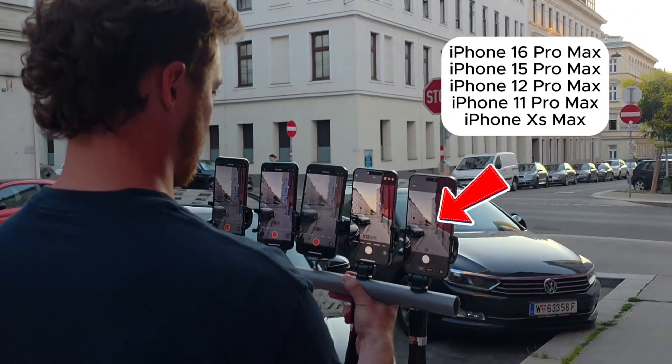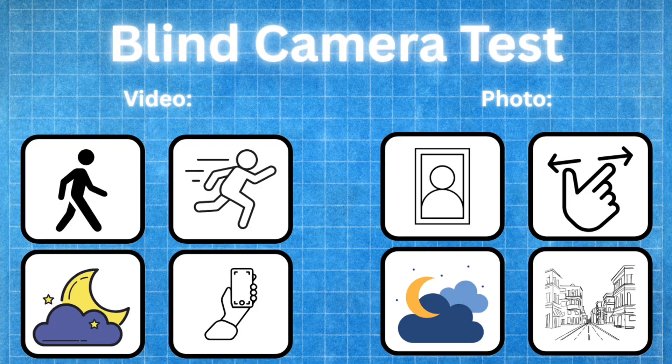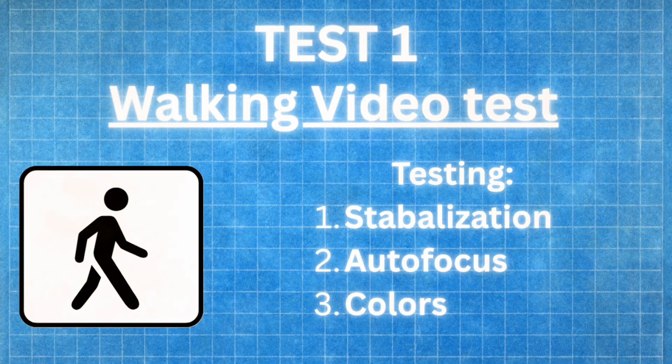I've got five generations of phones right in front of me and we'll be putting them in a giant comparison to see if Apple is actually scamming us and the cameras are literally the same. I'll be putting all five phones through a series of tests to see which comes out on top. Best of all, this will be a blind test — I won't know which phone is which — and by the end of this video we'll know if Apple is scamming us or not.